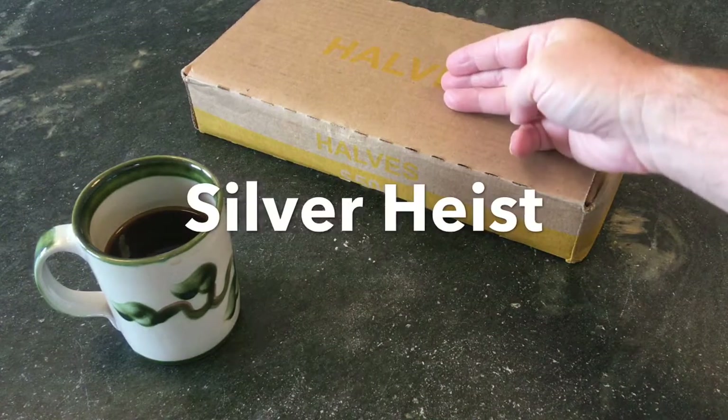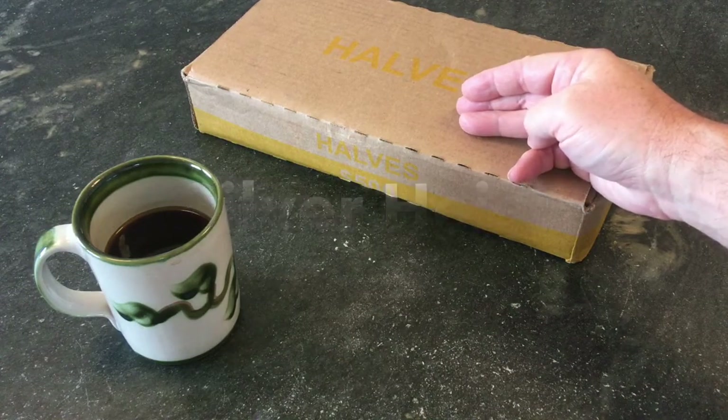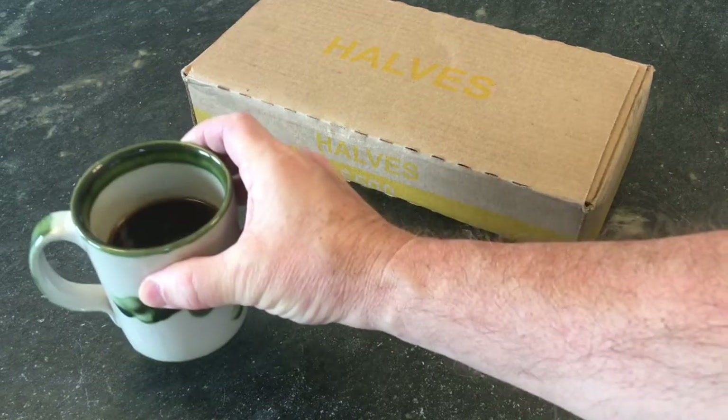Welcome to Silver Heist. We have a new $500 box of half dollars to hunt. It's early morning and I've got my coffee.